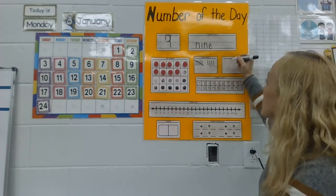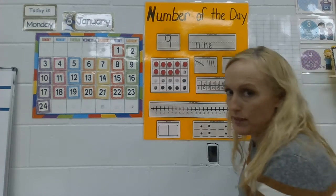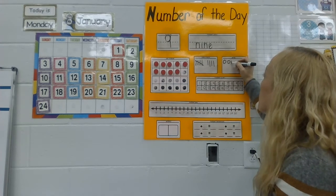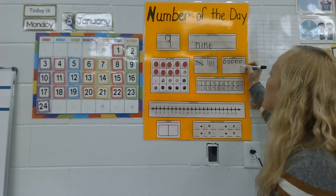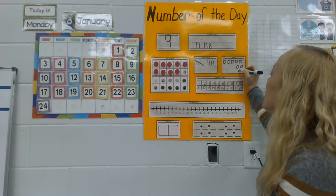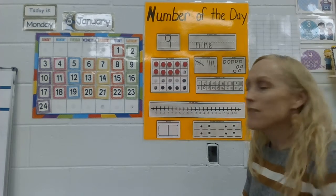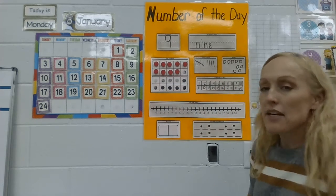Now I need to draw nine pictures. I think I'm just going to make circles because nine is a big number. Let's go: one, two, three, four, five, six, seven, eight, nine. Nine circles!